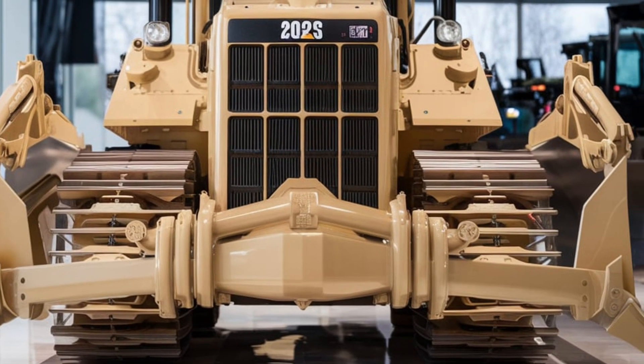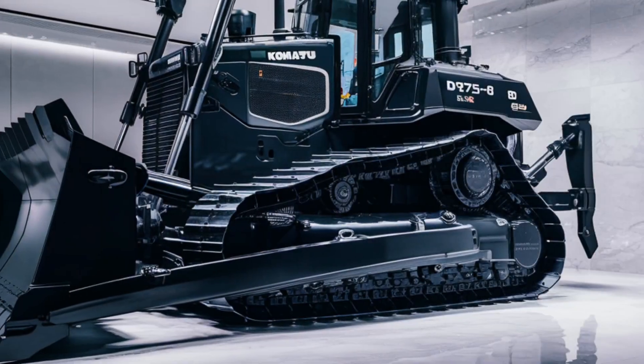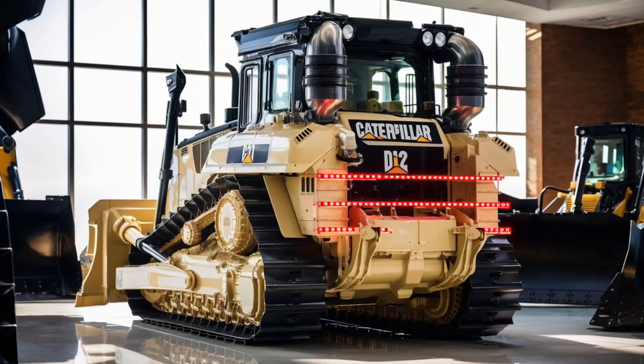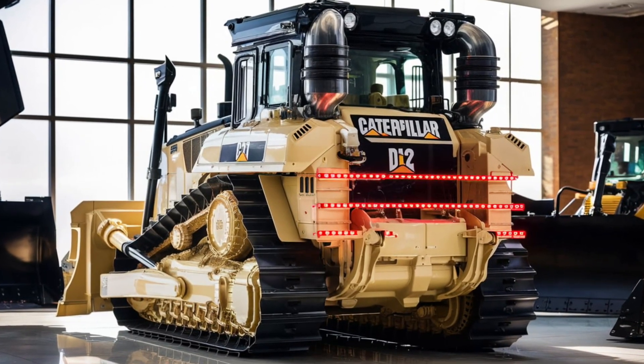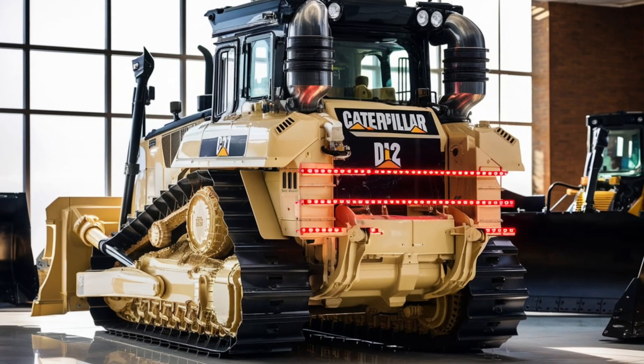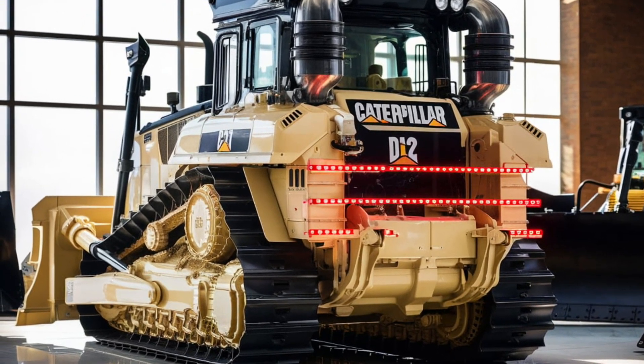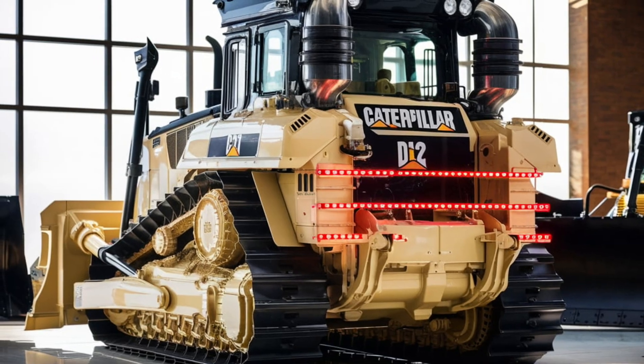In terms of sustainability, Caterpillar has made significant strides with the new D12. The engine meets the latest emission standards, and the bulldozer is compatible with biodiesel fuels. Additionally, the machine uses eco-friendly hydraulic fluids, making it a cleaner option for heavy-duty operations.